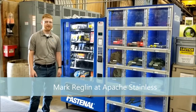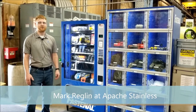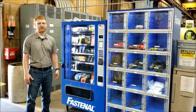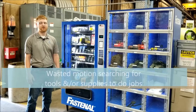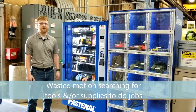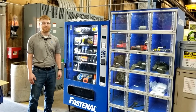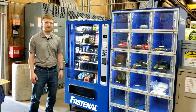Hi, my name is Mark at Apache Stainless, and we're going to be talking about our Fastenal vending machine. The reason why we looked at the Fastenal vending machine is because when we were looking for tools or supplies that weren't readily available, we'd always have to go look for them or send someone out to go find them. So we got in contact with Fastenal to see what kind of options they provided.